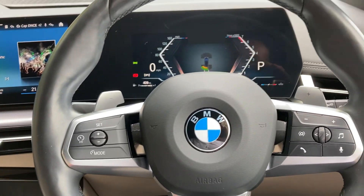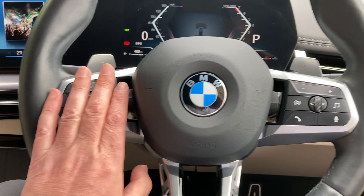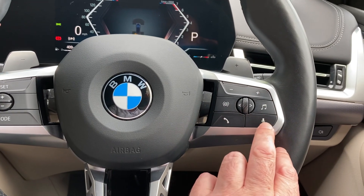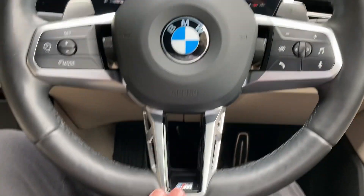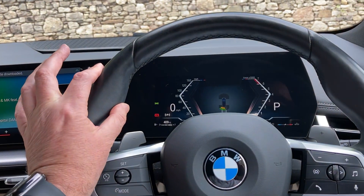If you want to change gears yourself you've got the paddles on the back of the steering wheel. You've got your cruise control on this side and audio controls on the other side, including voice activation. Being the M Sport you get the more sporty steering wheel with a thick rim and pronounced thumb hooks.